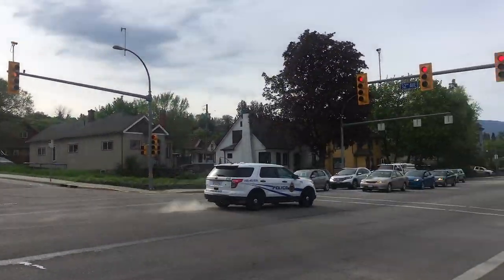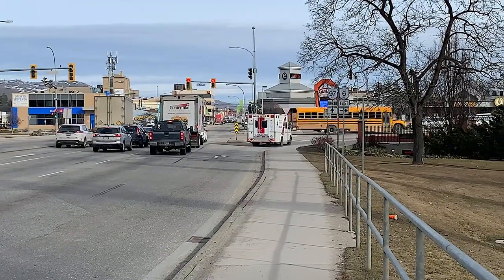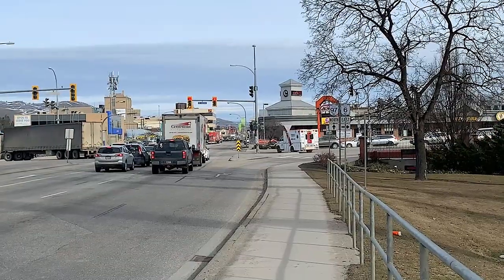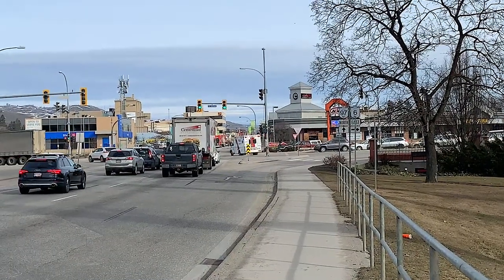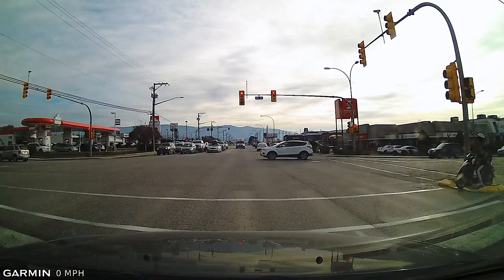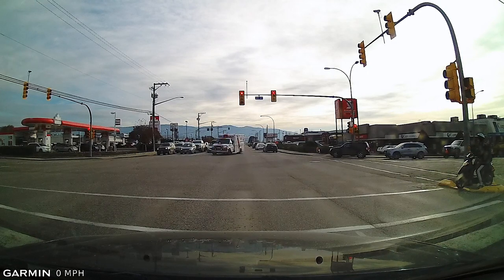If you do have to move out of the way, a right-hand turn through an intersection or a roundabout is your best option. But as soon as you turn the corner, stop, pause, have a look around, and make sure that the emergency vehicle didn't follow you around the corner. Because if you proceed after you make the right-hand turn, you're going to impede the movement of the emergency vehicle and cause confusion, which increases the chances of being involved in a crash.